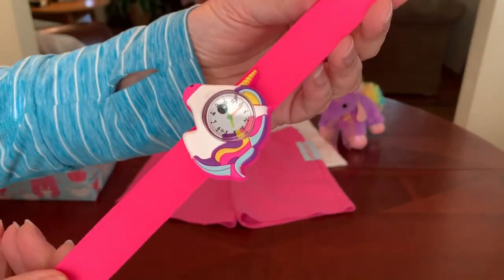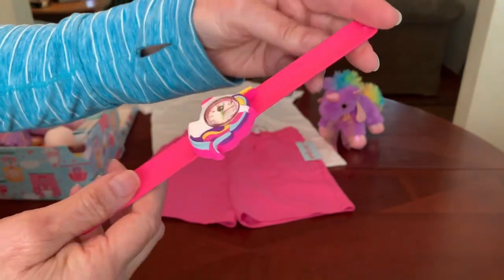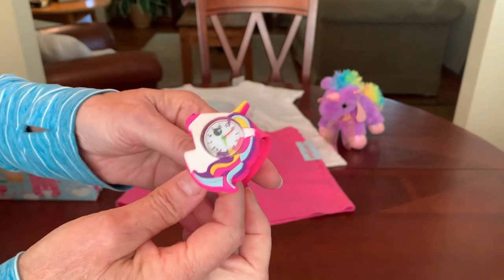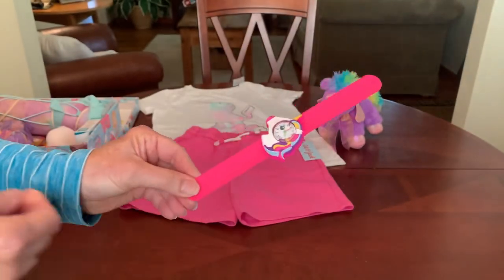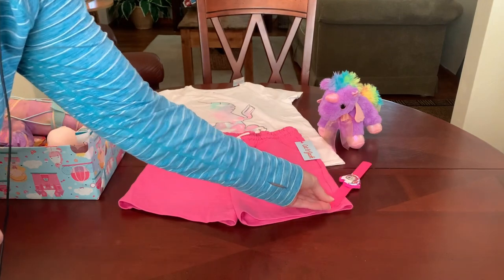I found this adorable unicorn slap bracelet watch on Shein.com back in May, so unfortunately it's no longer available. They have a lot of kids watches that are really cute. So she's got a very cute watch.